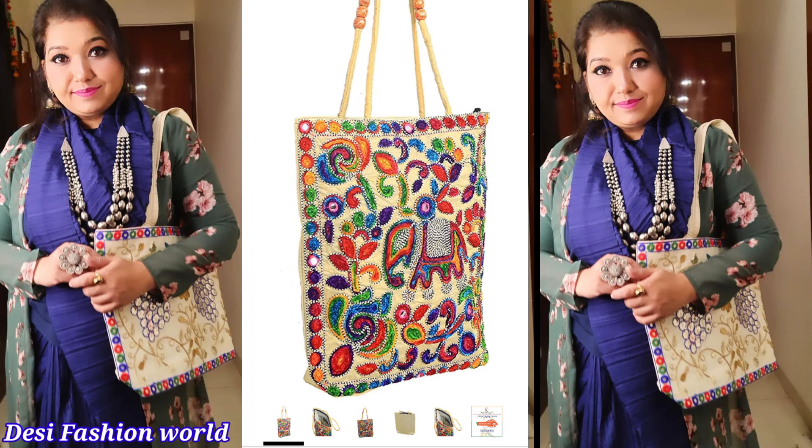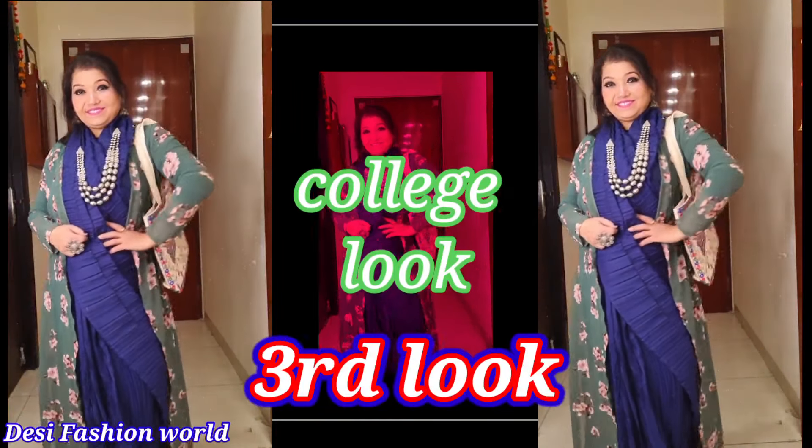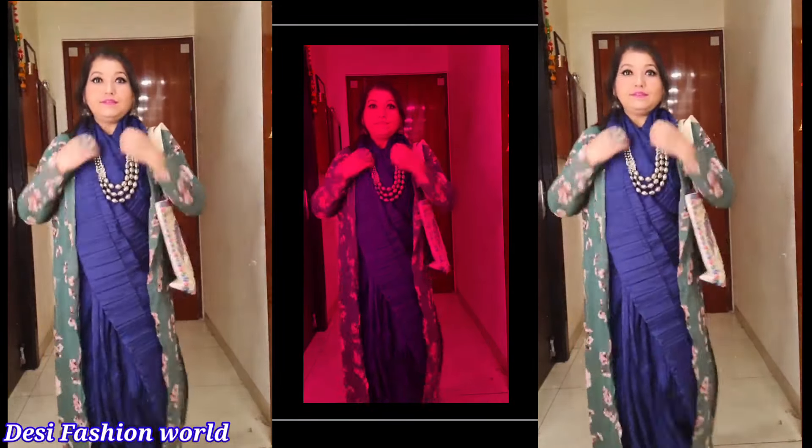For the next look, I have used a long boho shirt which is a georgette material, also purchased from Amazon. With this, I have used a silver oxidized long necklace and a boho purse.